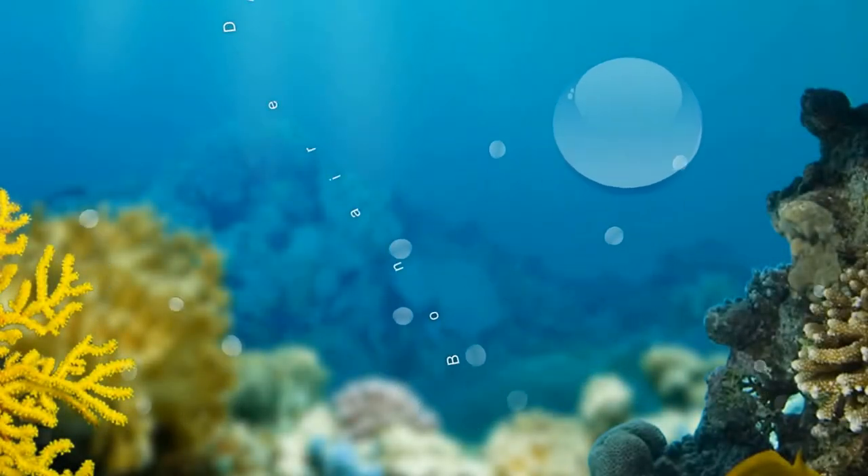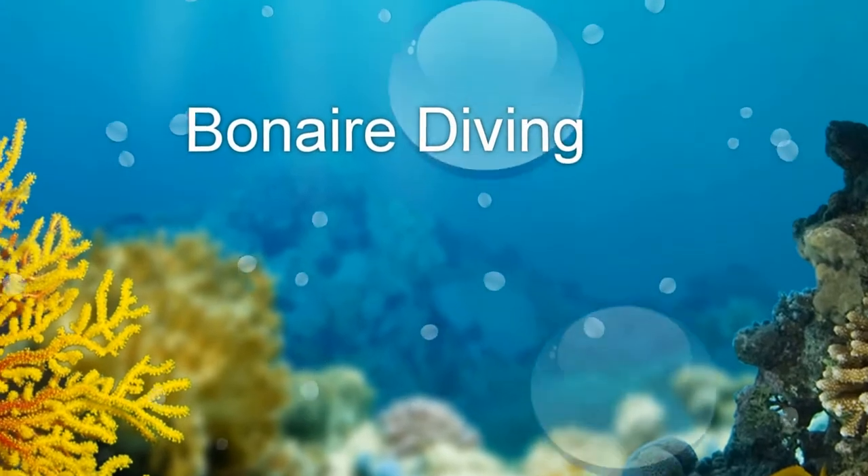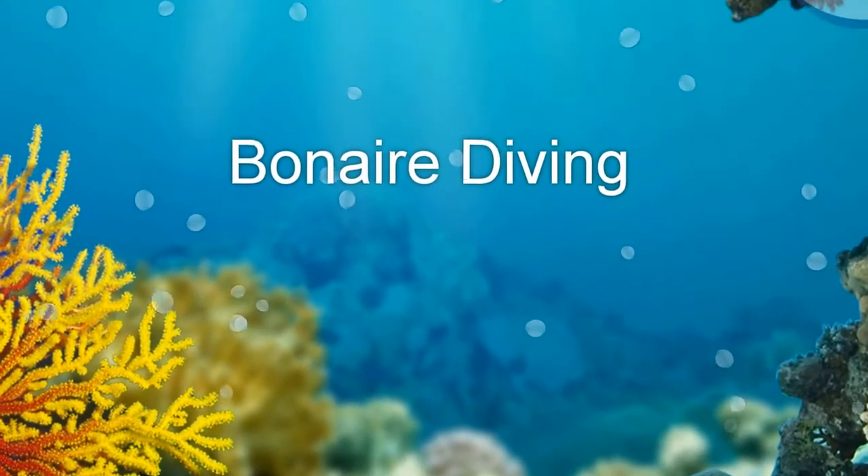Hi, this is Steve Bragg, and this is a review of some video clips taken underwater during a recent dive trip to Bonaire, which is off the coast of Venezuela.